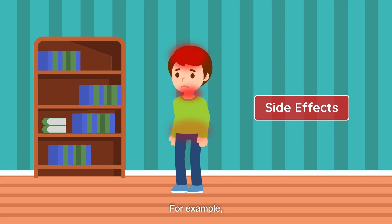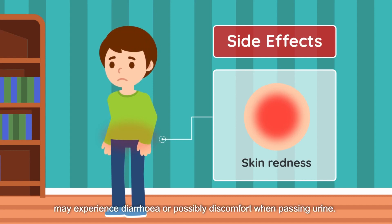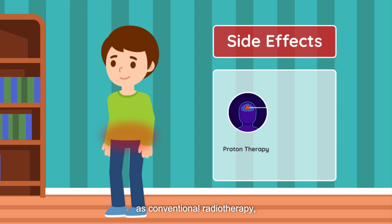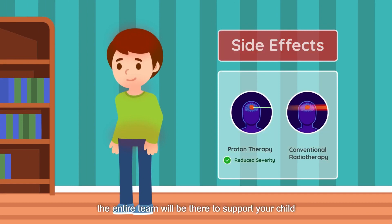Side effects of radiation treatment depend on the body part that is being treated. For example, patients undergoing head and neck treatment may experience skin redness or difficulties with swallowing, whereas patients undergoing radiation to the pelvis may experience diarrhea or discomfort when passing urine. While proton therapy is expected to have the same type of side effects as conventional radiotherapy, a reduced dose to normal organs allows the severity of such side effects to be much reduced. The entire team will be there to support your child through the course of radiotherapy.